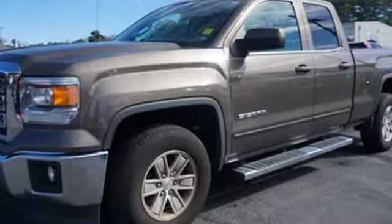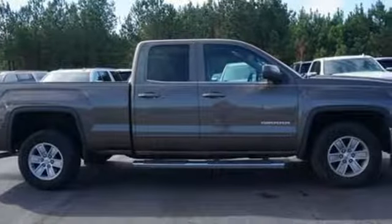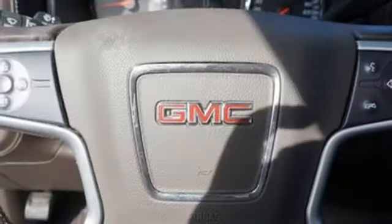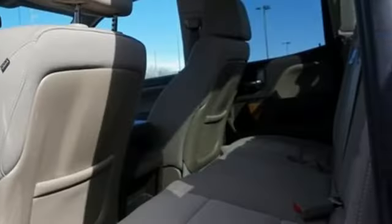Plus it offers an exciting list of features: wireless audio streaming, power heated mirrors, manual tilting steering column, and Bluetooth.